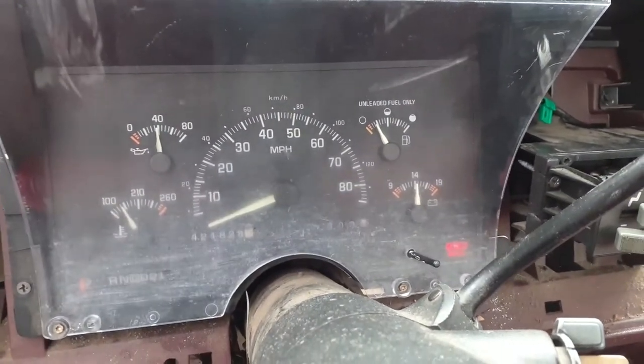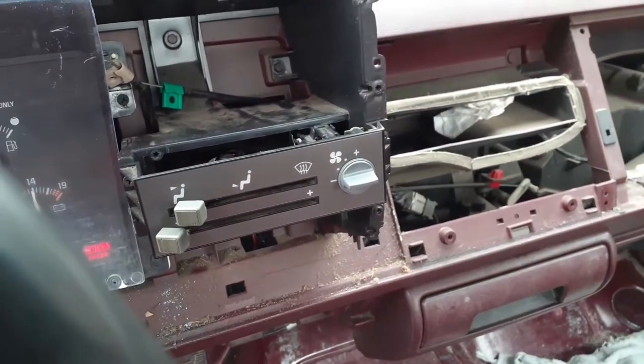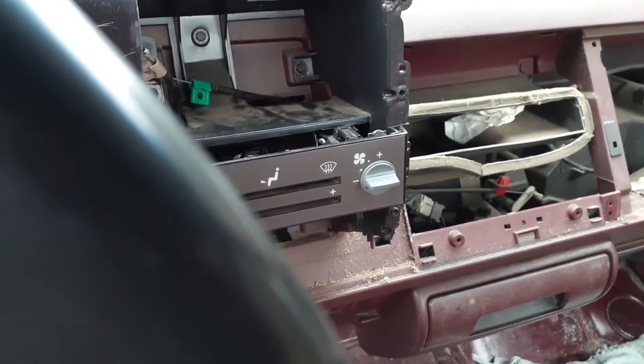Cluster reads 421,828. All you got is heater controls in here, which are two sliders with the dial — it's manual with no AC. Seats are no good.